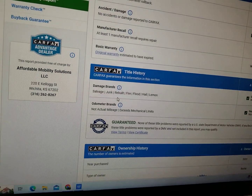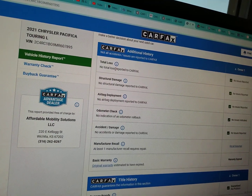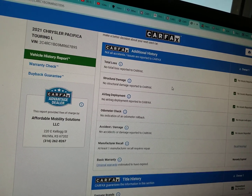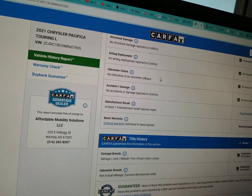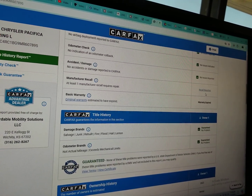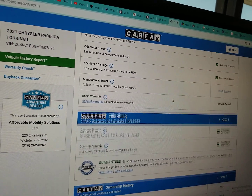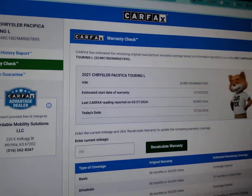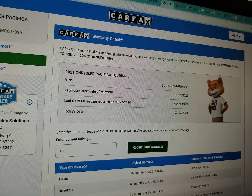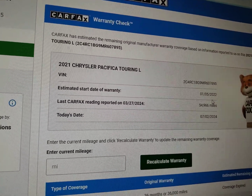Carfax shows no salvage, junk, rebuilt, fire, flood, hail, or lemon brands on the title, and they show no total loss. So this is not one of the super risky salvage or rebuilt titles — this is one owner, clean title, no accidents. Carfax shows no structural damage, airbags have never deployed, odometer's accurate, no accidents or damage. And it does show one open recall — you can schedule an appointment with any Chrysler dealer in the country and they will take care of the open recall at no charge to you. The Carfax shows the vehicle went into service January 5th, 2022, so it meets the specs to be under the full powertrain warranty from Chrysler until January 5th, 2027, or 60,000 miles, whichever comes first.